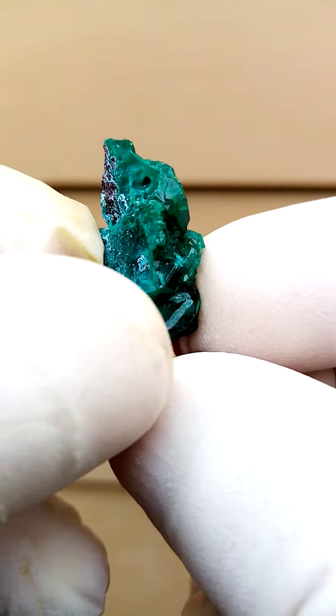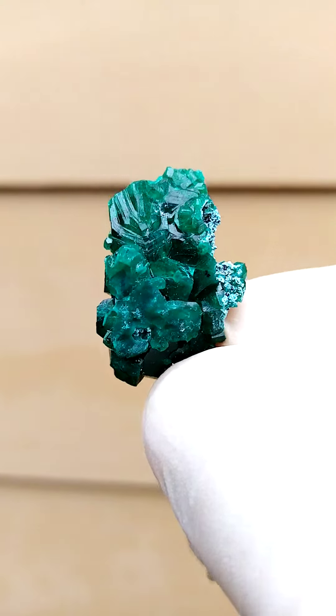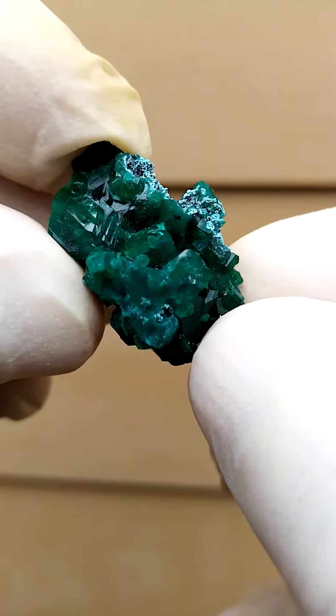Let's see if we can zoom in. That is obviously quite overexposed. Tiny crystals jutting out here. Let's give it to you at an angle like this — move it around.